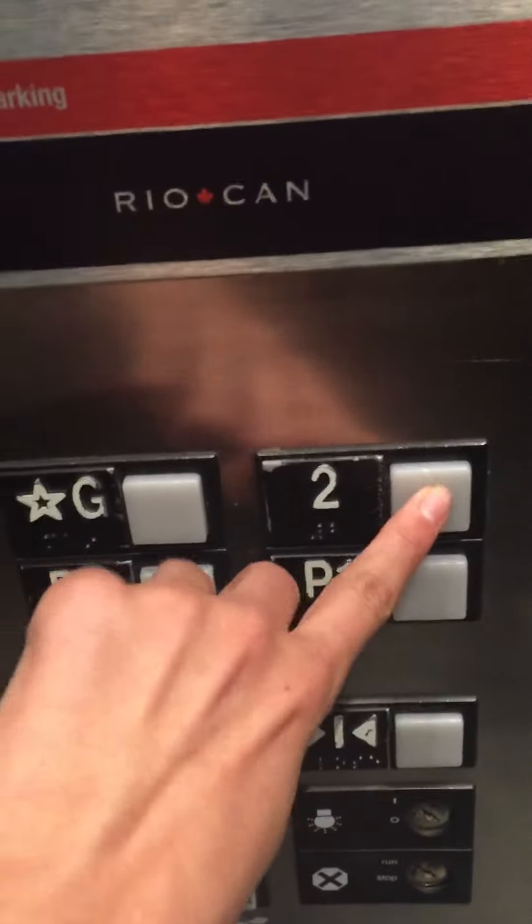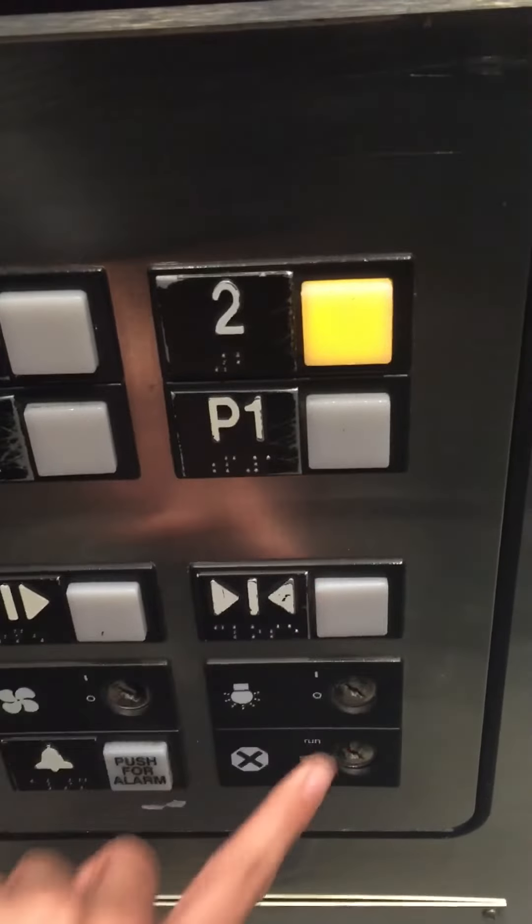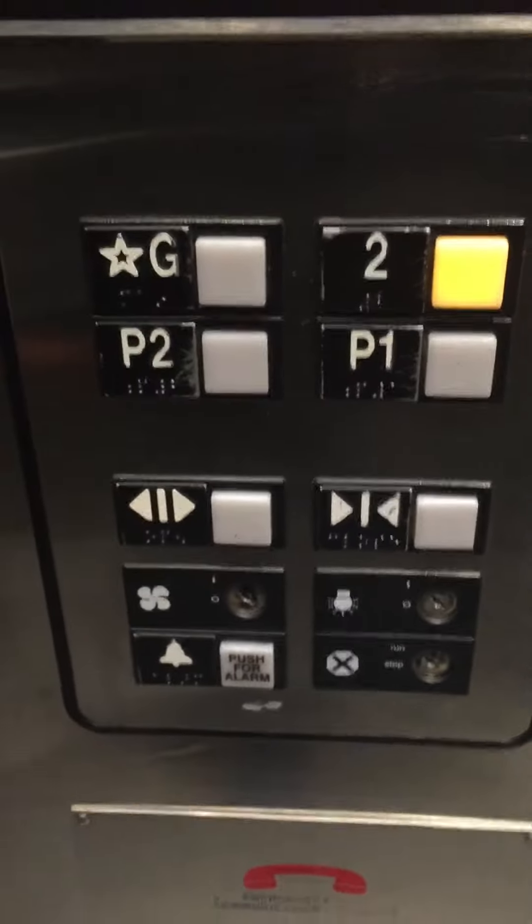Here we are on T2. Now we'll go back up to T2. Door close works.